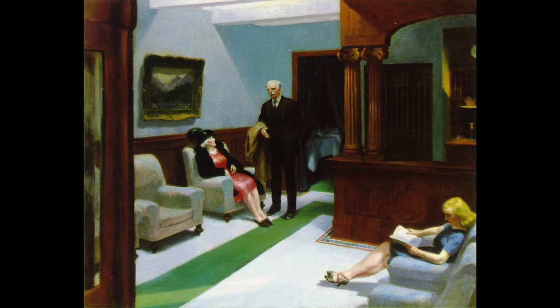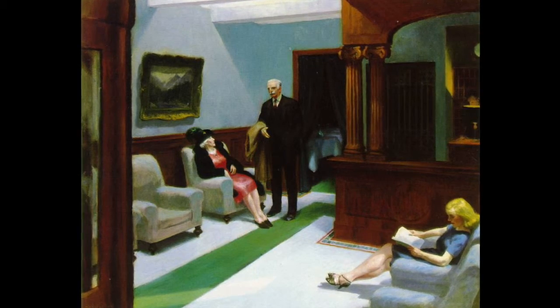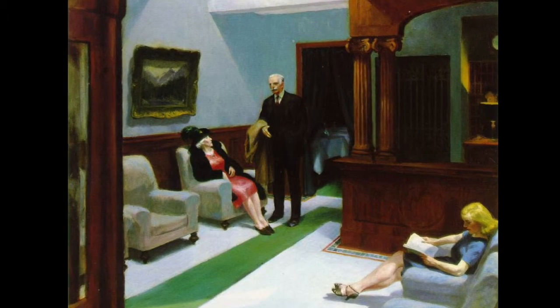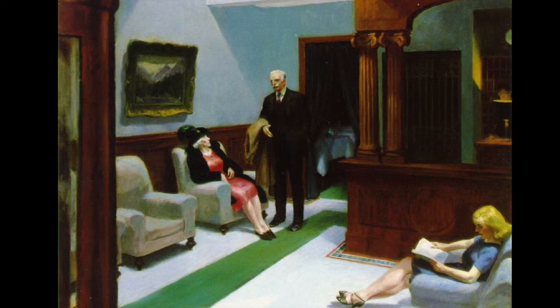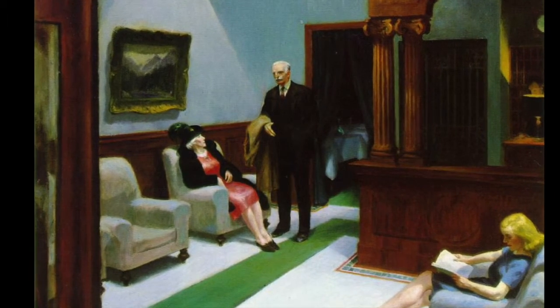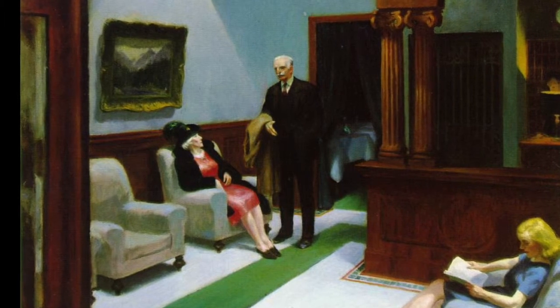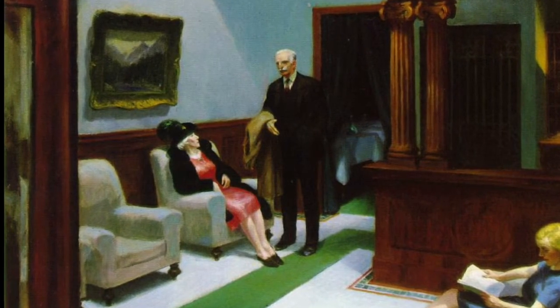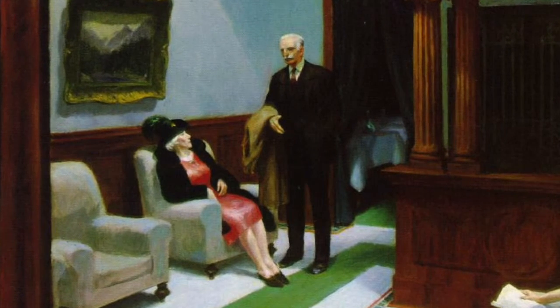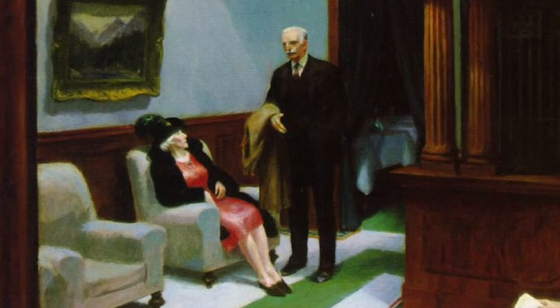The couple on the left represents Hopper and his wife Josephine. However, in viewing their body language, we can sense a discord between the two. The older man is standing while looking straight ahead, meanwhile the woman is seated and looking in his direction. The man's coat is draped over his arm closest to the woman, creating a type of barrier between the two that suggests psychological distance.